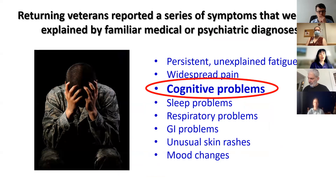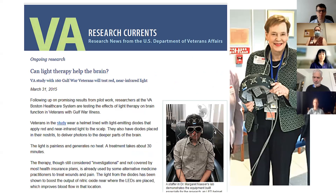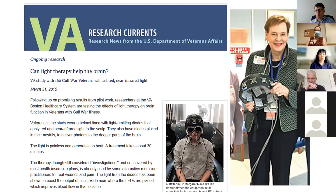Cognitive dysfunction is one of the symptoms of Gulf War illness. Marnie Naser, who spoke here last month, had a VA grant investigating the efficacy of transcranial PBM treatments for improving cognitive function in veterans with Gulf War illness. Unfortunately, they had problems recruiting enough veterans. Marnie had this VA-funded trial at the Boston VA, and that's how I got involved — the program manager at the VA asked if I was interested in being a second site for the clinical trial in San Francisco.